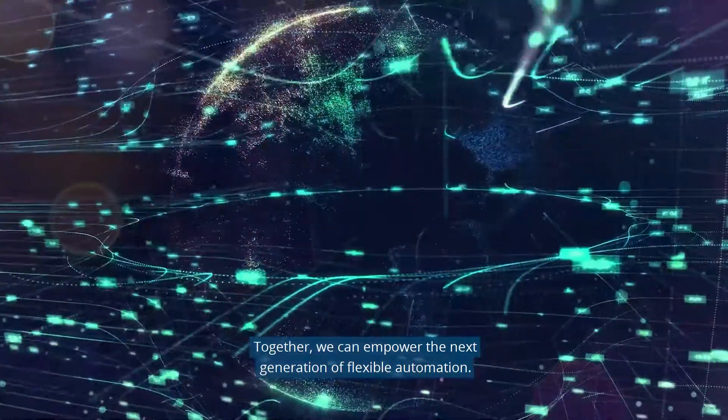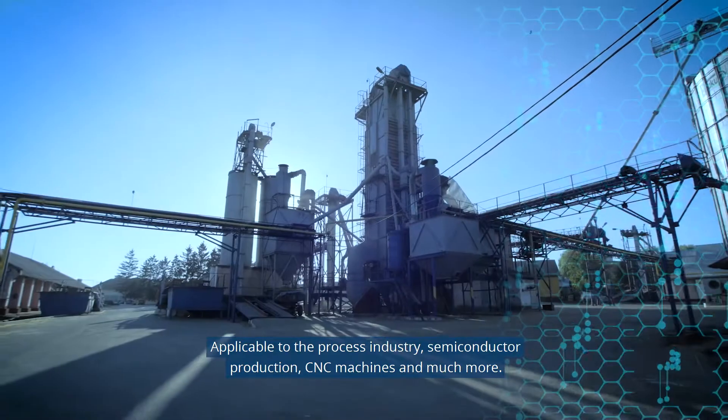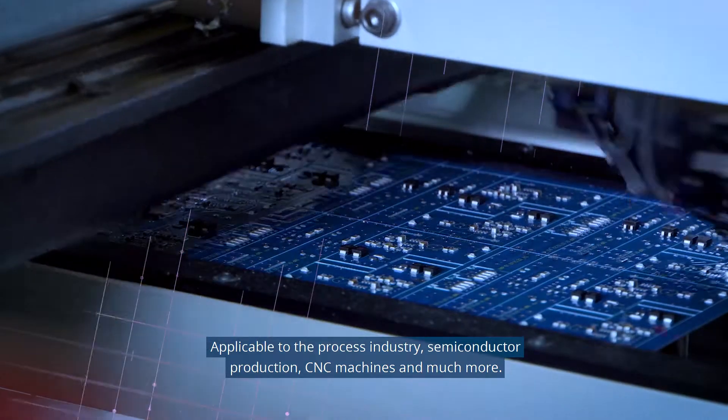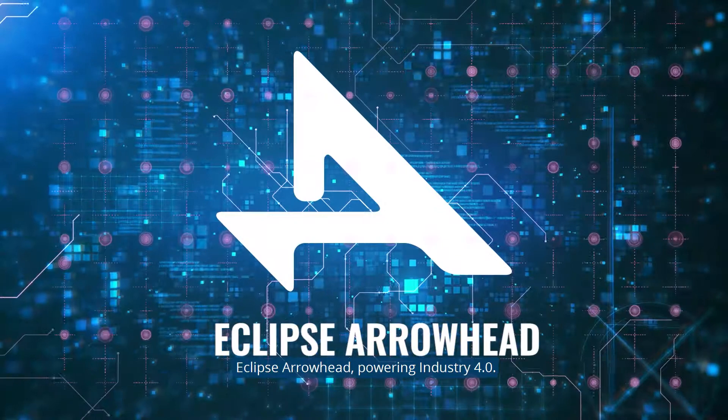Together, we can empower the next generation of flexible automation, applicable to the process industry, semiconductor production, CNC machines, and much more. Eclipse Arrowhead — Powering Industry 4.0.